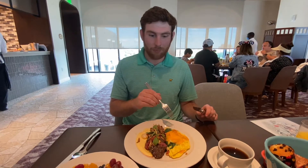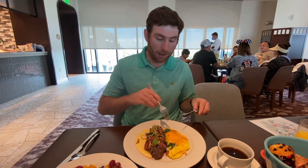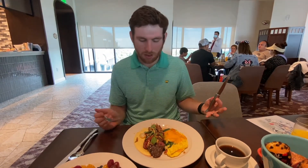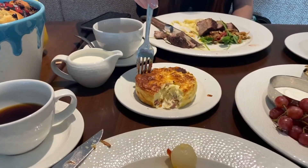I haven't tried the quiche yet but I'm sure it's going to be awesome. Let me just try it. That's so good. It's all good. I love this place so much. This quiche is also really good.